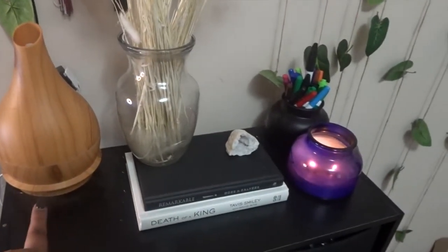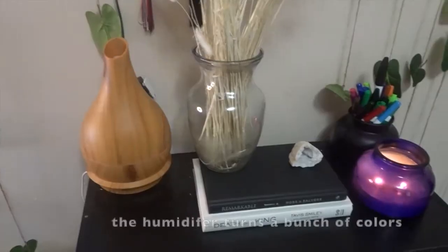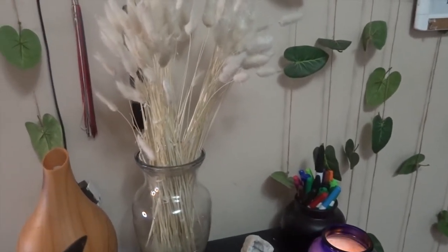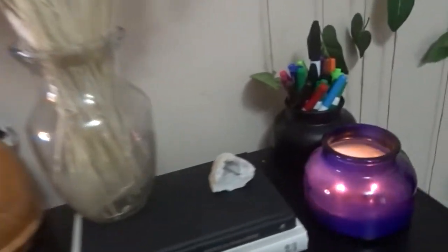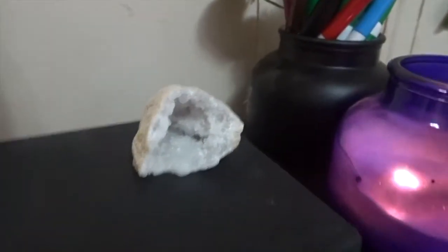Down here at the bottom we have the humidifier, and then some bunny tails — yeah, I think that's what they are — and then this rock, which is so nice and pretty.